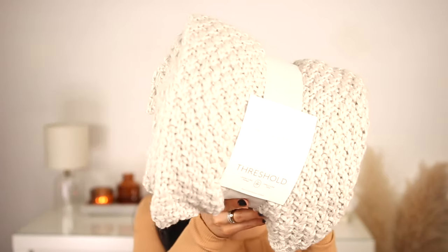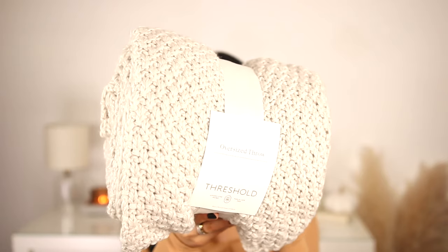This is what I was really excited for — I picked this up on my way out. It's also by the brand Threshold: an oversized throw in a knit material. I love it for fall and winter. It's more of a cream neutral tone, so it's very my vibe. I'm going to put this on the end of my bed. It's not the softest blanket ever, but I love the look of it. This was about 25 to 30 dollars.